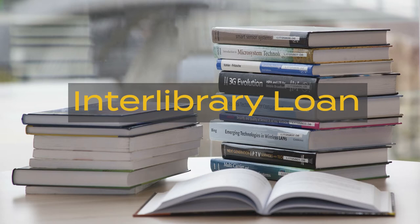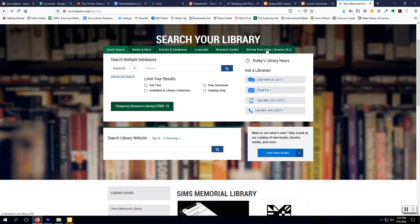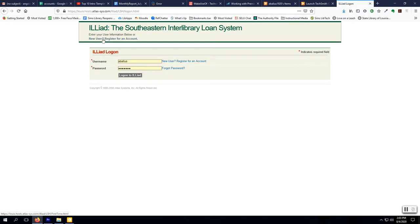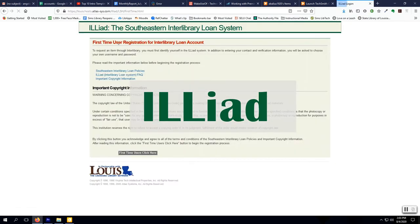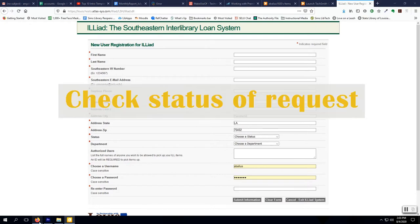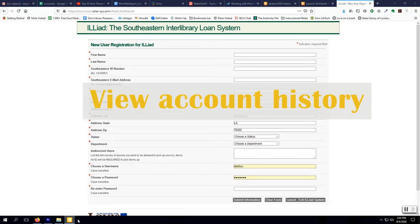Interlibrary Loan is a service in which the library obtains books and articles that are not available in the CIMS Library. Current students, faculty, and staff are eligible to use ILL. In order to request materials through ILL, you must first register through our interlibrary loan system. After registering, users can request interlibrary loan materials, check the status of their request, and view a history of requests submitted through ILL.